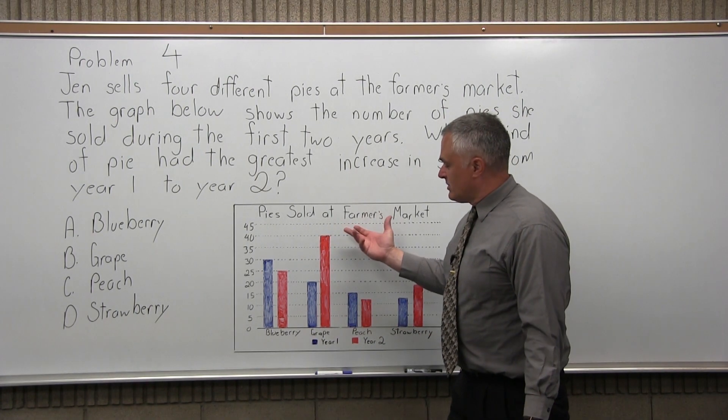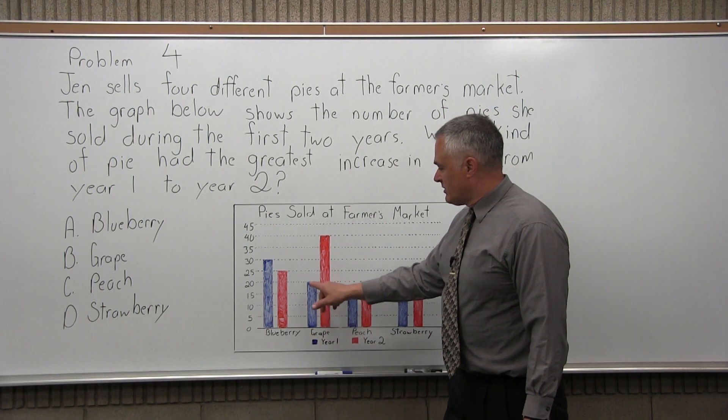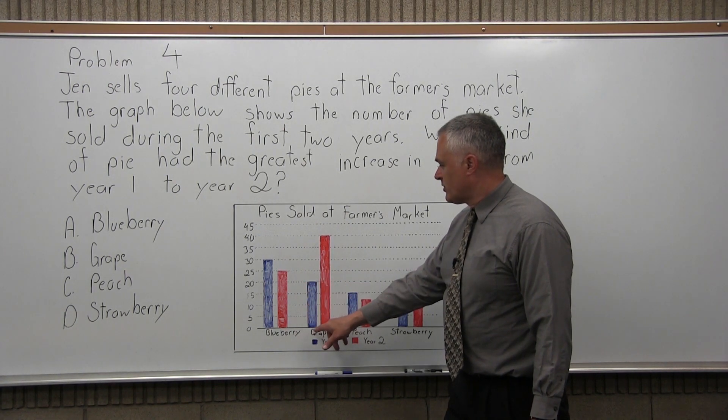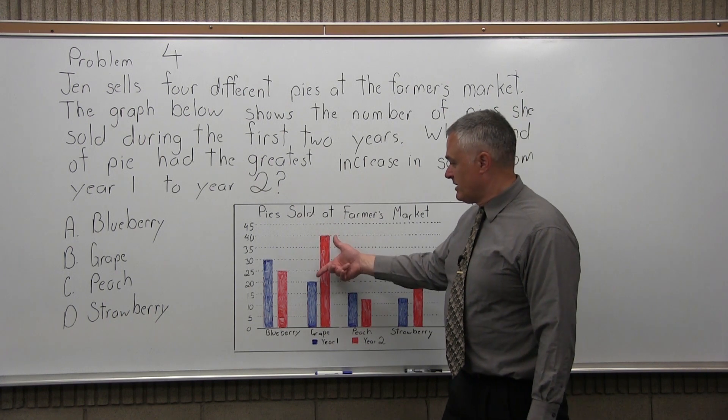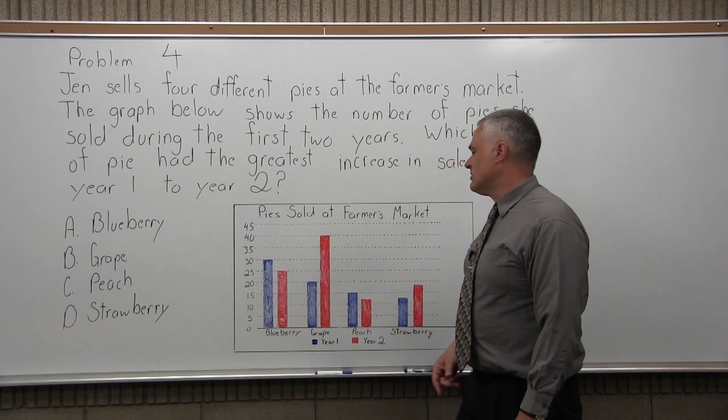This looks like it's going to be the answer: grape. Year 1, again shown in blue, the first year the number of grape pies sold looks like it was 20. Year 2, it jumped from 20 to 40. So you've got an increase of 20 pies — it doubled. That's a big increase.